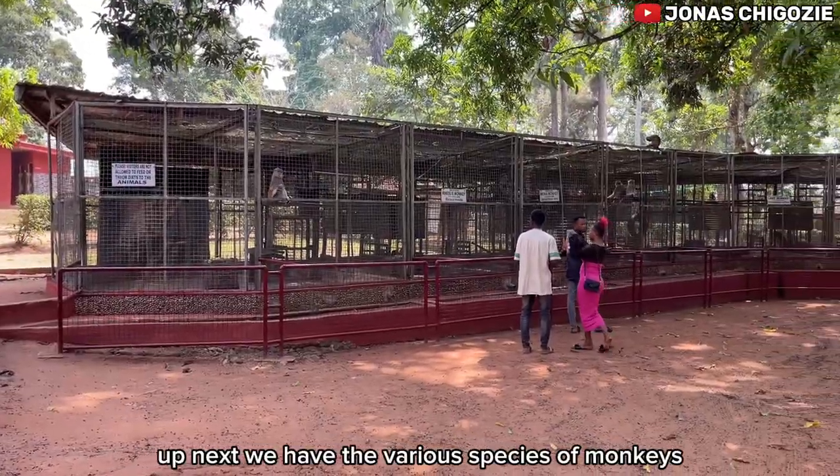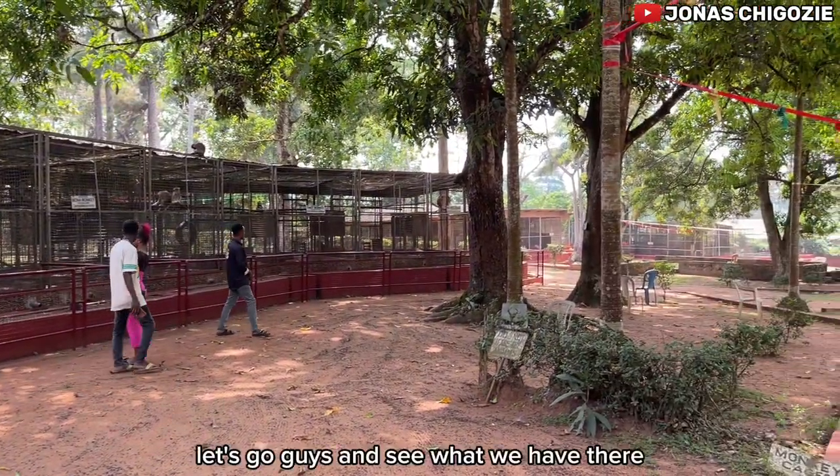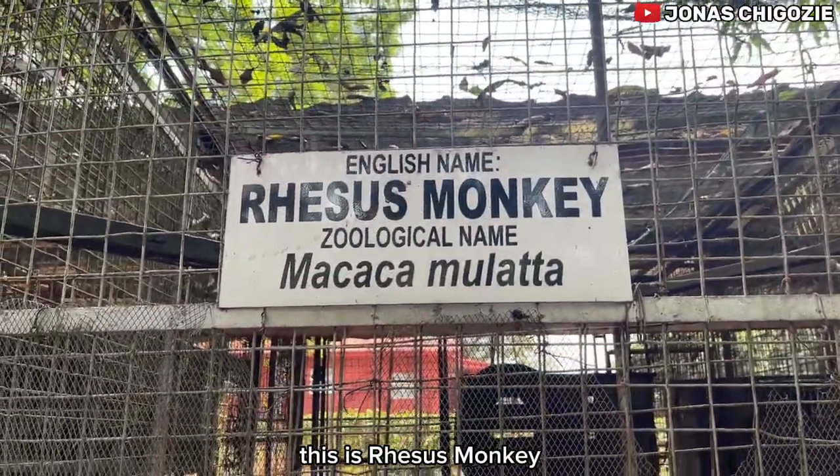Up next we have the various species of monkeys. Let's go and see! This here is a red-eared monkey.